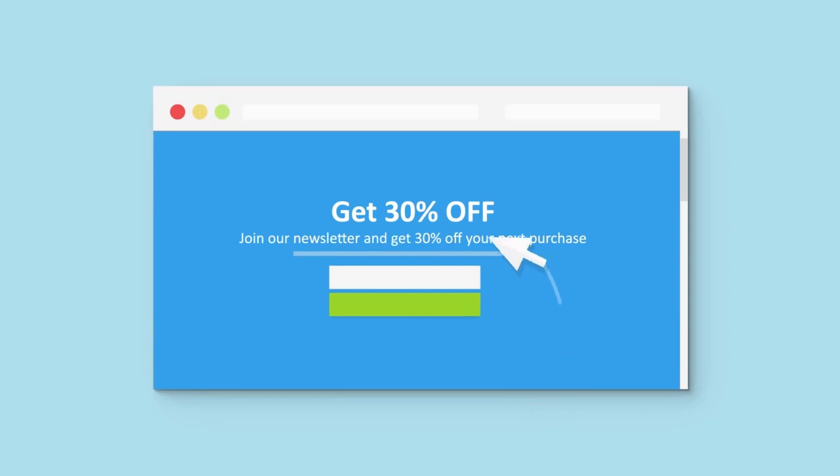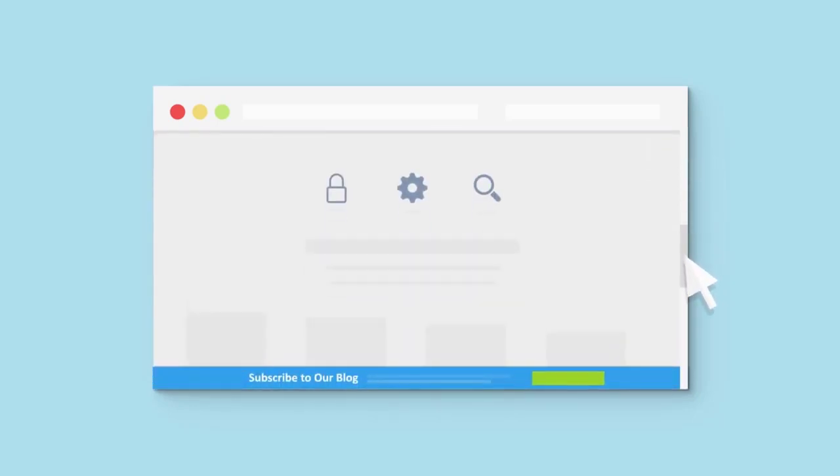One of the biggest ones. You can use OptinMonster's exit intent technology, which will create a pop-up just as soon as the visitor is about to leave your site. That way you don't interrupt their experience while they're on your site.